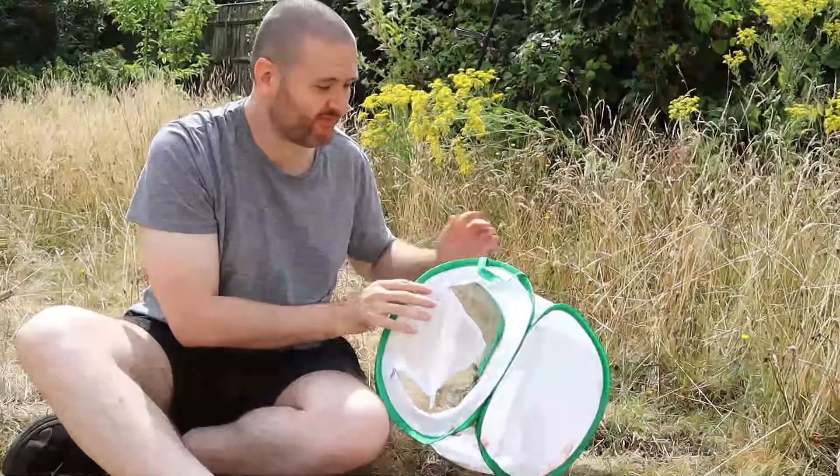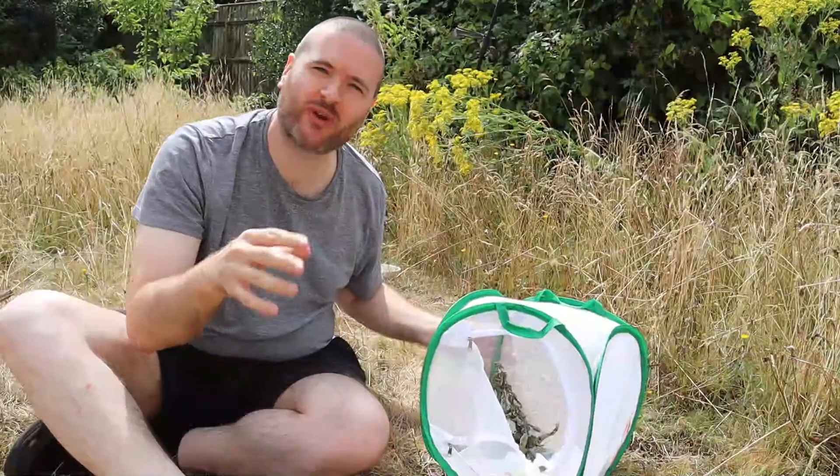If you want to get yourselves one of these habitats, I will leave a link in the description of where you can buy it. I just want to say thank you once again to Pling for sending me this and letting me use their product to make this video.